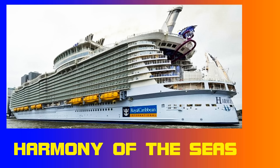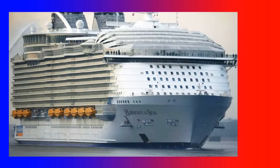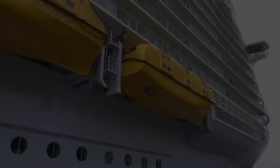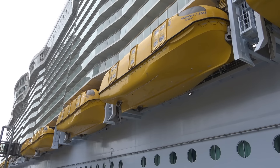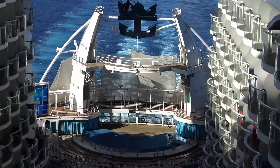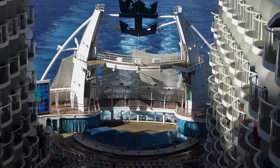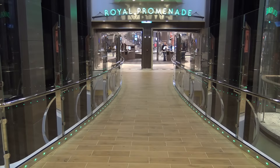Hi cruise fans, welcome to my channel. Thank you so much for watching. This time I'd like to introduce you to the biggest and most impressive cruise ship in the world: Harmony of the Seas. The length of this amazing ship is 1,188 feet, the beam is 217 feet, and it has 16 passenger decks. There are almost 2,800 different staterooms for more than 6,000 guests.